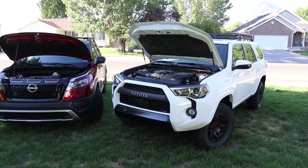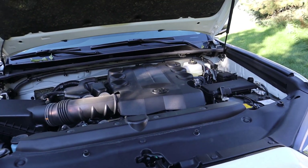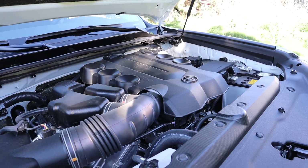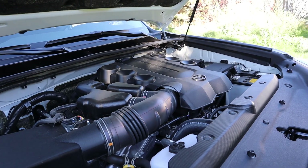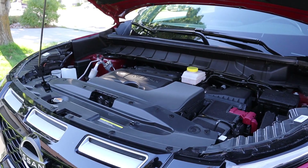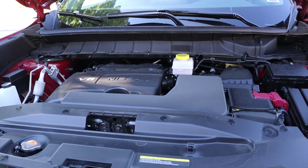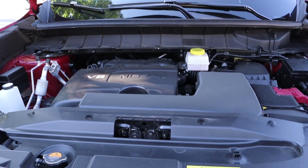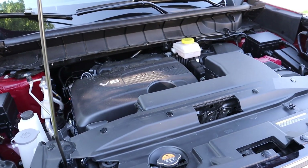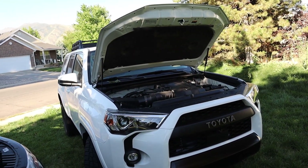Let's start with the 4Runner. We have a naturally aspirated 4-liter V6 through a 5-speed automatic transmission, good for 270 horsepower and 278 pound-feet of torque. With this 4Runner — which is my personal 4Runner — I've been averaging about 16 miles per gallon. Contrasting that to the Pathfinder, with a much more modern setup: a 3.5-liter naturally aspirated V6 through a 9-speed automatic. On premium fuel, that's good for 295 horsepower and 270 pound-feet of torque, and I've been averaging over 23 miles per gallon. So the Pathfinder has more horsepower and better fuel economy, while the 4Runner has a little bit more torque.